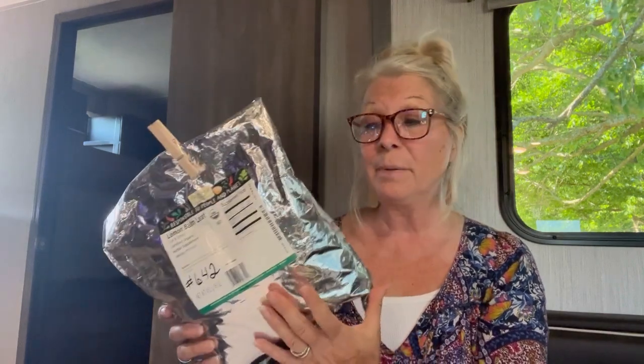Lemon balm is one of those things you can grow so easily. We had it at our other homestead and it just every year got bigger and bigger. It will spread like crazy. So if you have it growing, share it with a friend so they can start lemon balm as well.